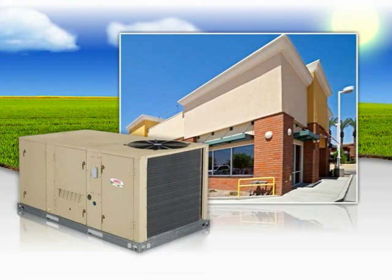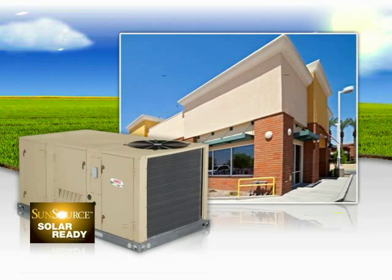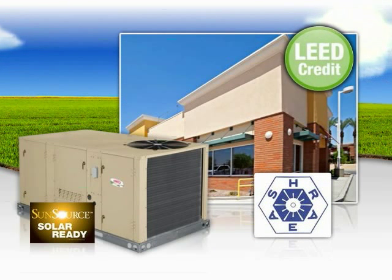The SunSource system is the only HVAC system available that can help buildings meet the requirement to be solar-ready, mandated by ASHRAE 189.1, and also help gain valuable LEED credits.